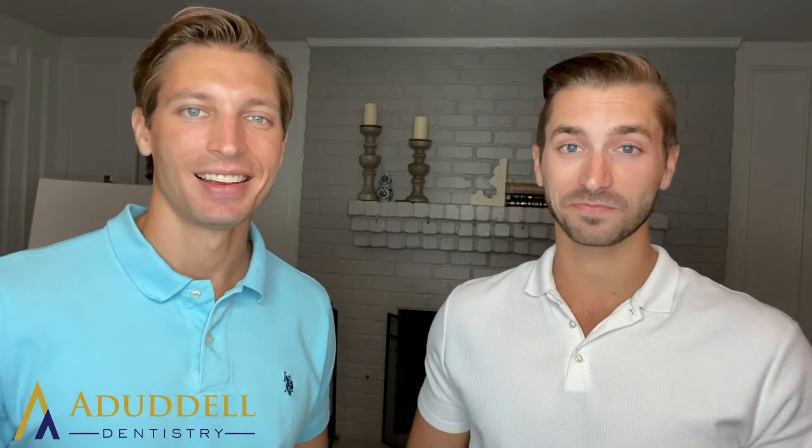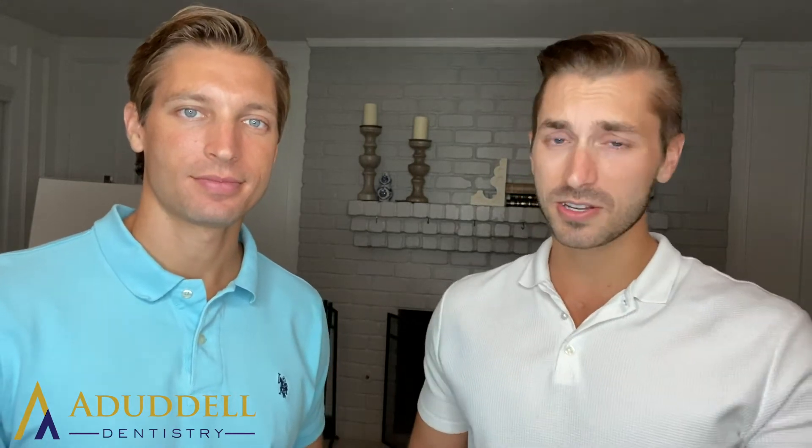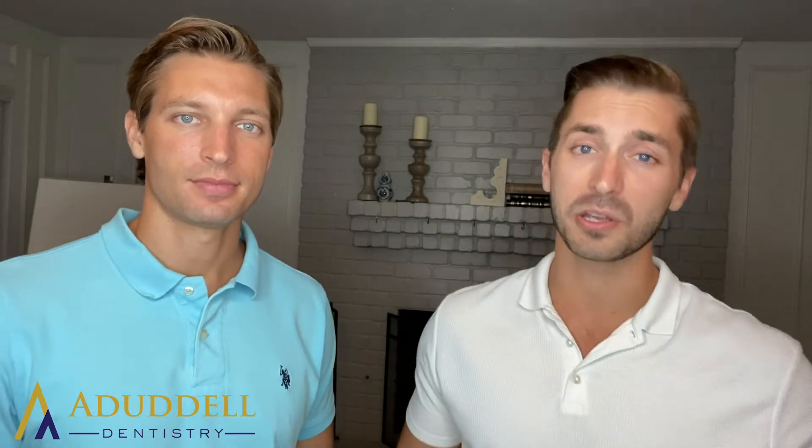Welcome to Tooth Brothers. I'm Dr. Scott. I'm Dr. Kevin. We're coming to you from 8L Dentistry. We talk to you about teeth, dentistry, and the dental office. If you're watching us on YouTube, hit the subscribe button and give us a thumbs up. If you're watching on Instagram or Facebook, go ahead and give us a thumbs up as well. We'd greatly appreciate that.